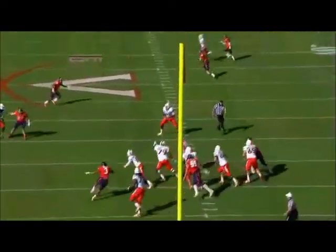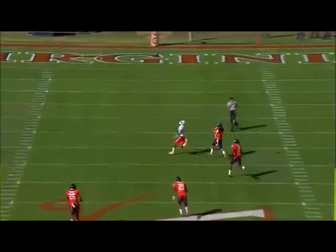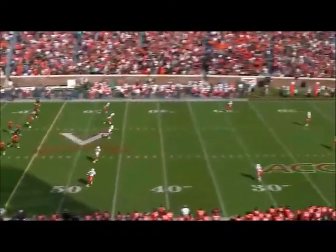They missed a lot of go routes last week, but in practice this week they've been able to hit those. On that particular play, just maybe a yard overthrown.